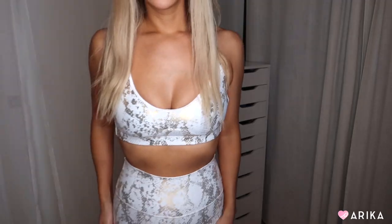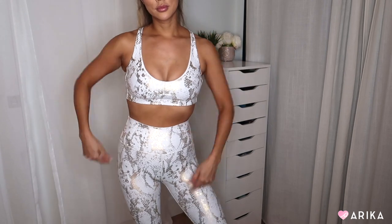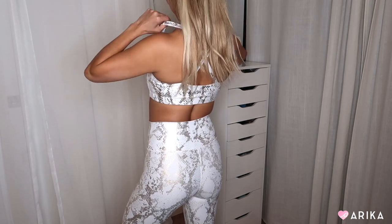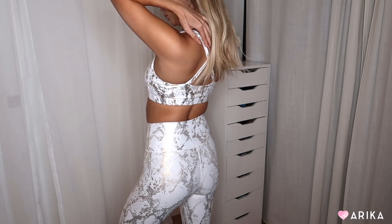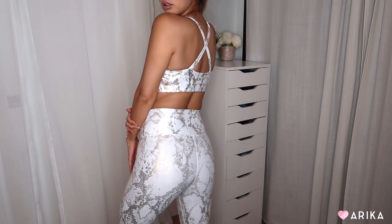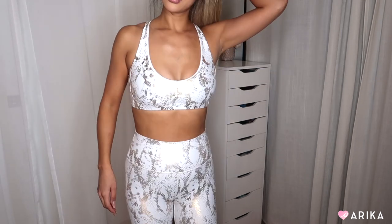The next outfit is super glam — if I were a workout outfit, this would be me. It's from Carbon 38 and it's white and gold snakeskin. It's definitely a look I'd wear for a workout shoot or fitness content. It was expensive but so worth it. Sizing note: the tops run large, so I ordered an extra small instead of my usual small. Check the size chart and measurements. They do have discounts, so check them out!